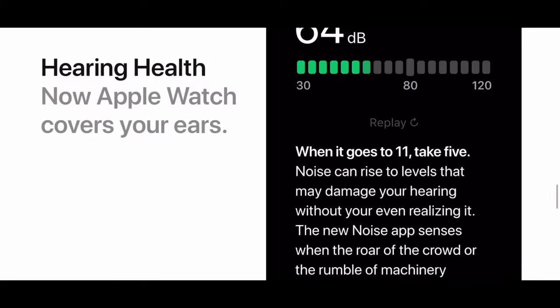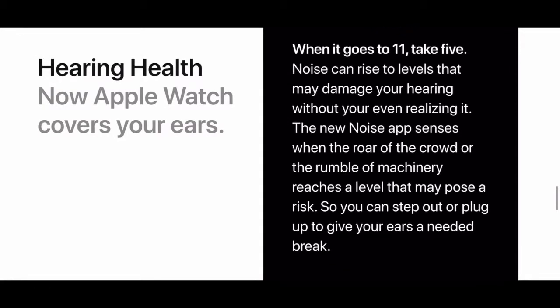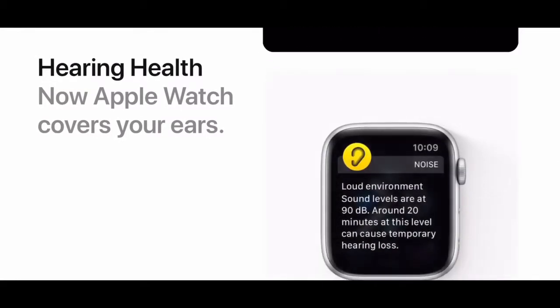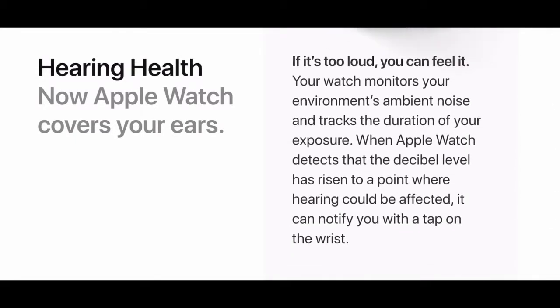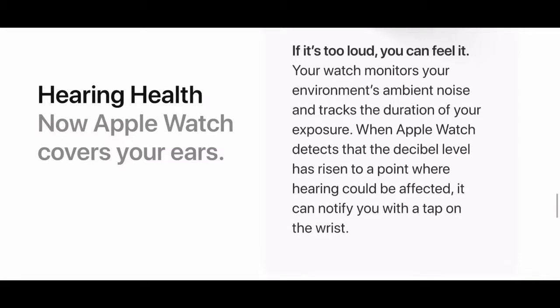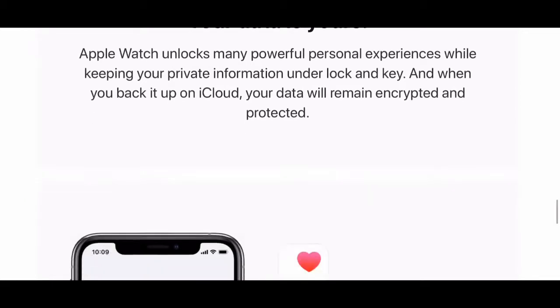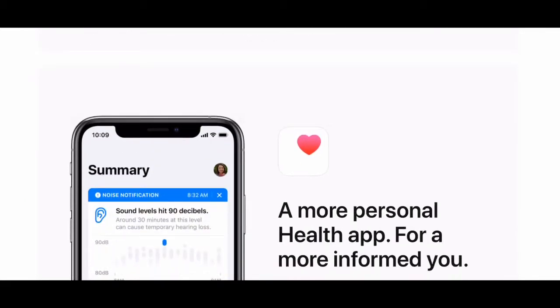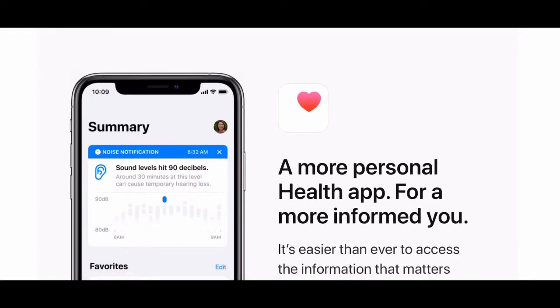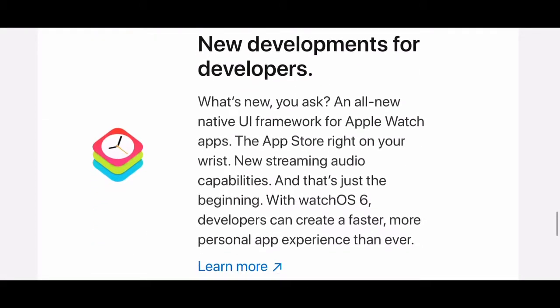For hearing health, Apple Watch now monitors noise levels. Noise can rise to levels that may damage your hearing, and Apple Watch will notify you if it gets too loud. Your watch monitors your environment's ambient noise and tracks the duration of exposure. When Apple Watch detects that the decibel level has risen to a point where hearing could be affected, it notifies you with a tap on the wrist. Your data is yours — it's a more personal health app for a more informed you.